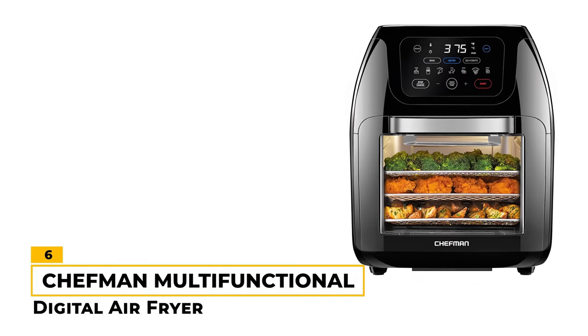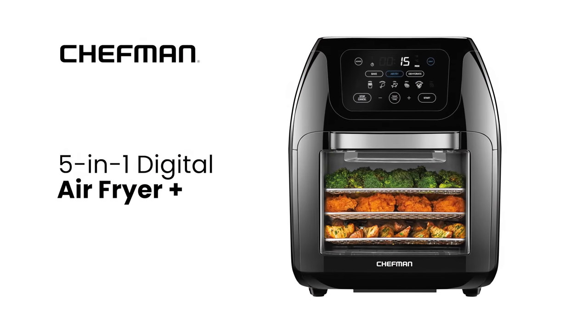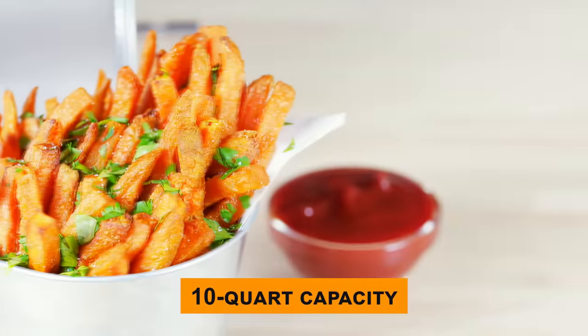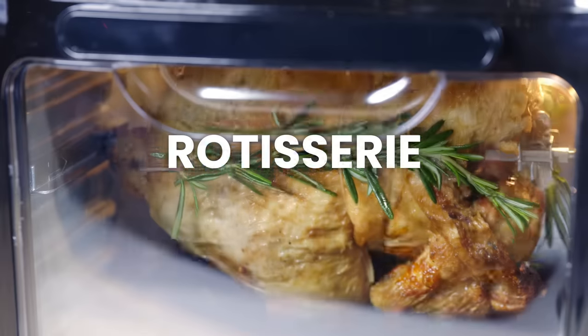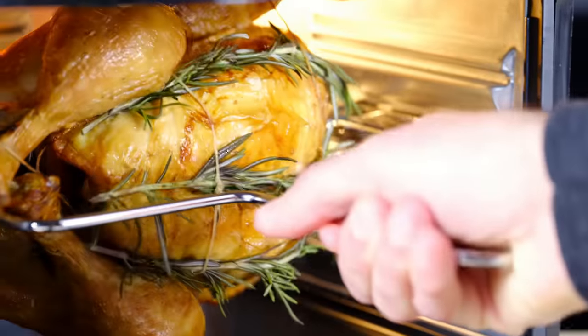Number 6: Chefman Multifunctional Digital Air Fryer. This fryer is a good option for those who want to save time and energy. It's high-powered at 1,700 watts and has a 10-quart capacity. The Chefman also features 17 presets, so you can easily pick the right settings for your recipes. The large, easy-view window lets you check on your food without having to open the lid as well.